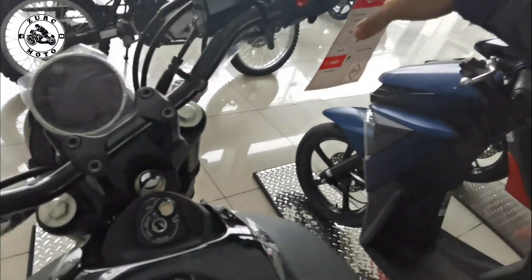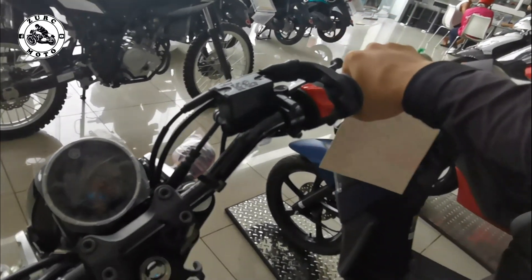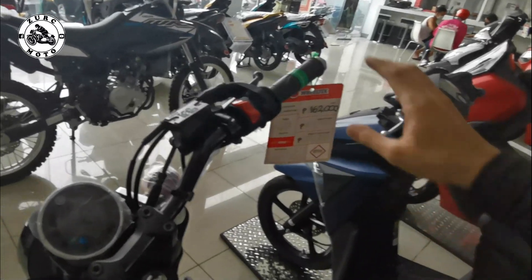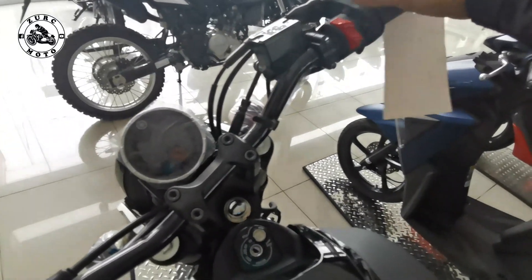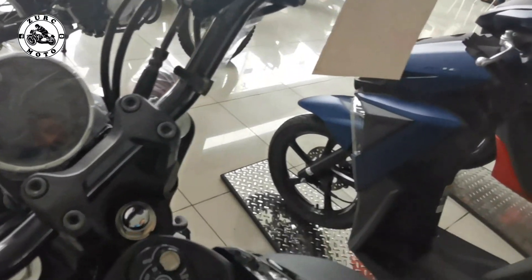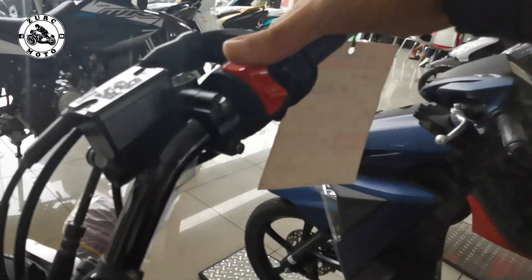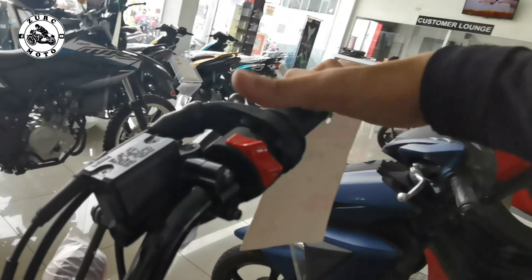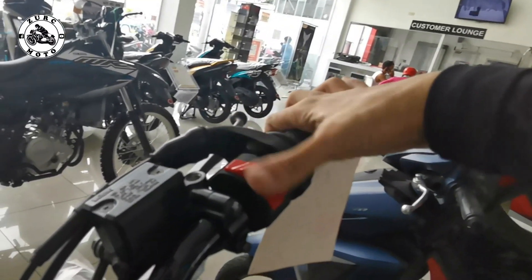Dito naman sa kanan, makikita natin yung quick throttle nya — kagaya sa WR, which is good. Maganda yung response ng throttle pag ito yung setup ng throttle mo. Handle grips ganun pa rin — plastic yung end bar. Ito yung start ng motor — ito yung off nya, ito yung on nya. Pagka binaba mo mag-start yung motor. Ito yung starting ng motor — medyo kakaiba lang. Pag inangat mo dito, ito yung pinaka-kill switch nya. Isang switch, three-way sya — nagustuhan ko yung approach dito ng Yamaha.